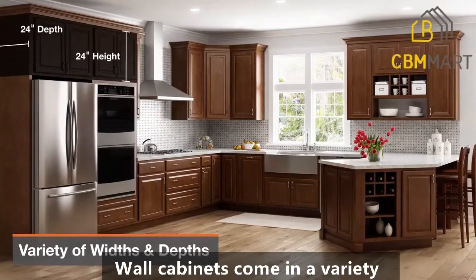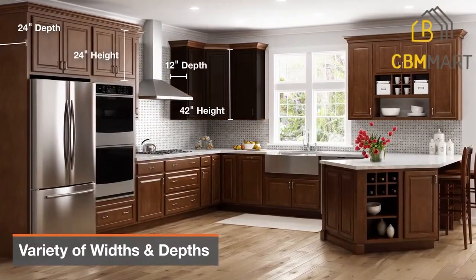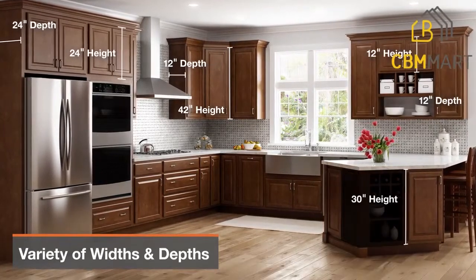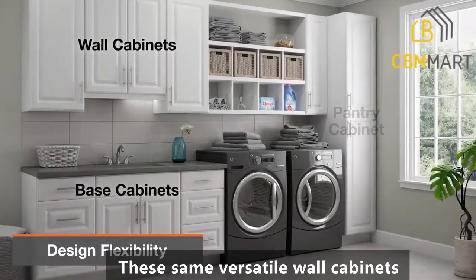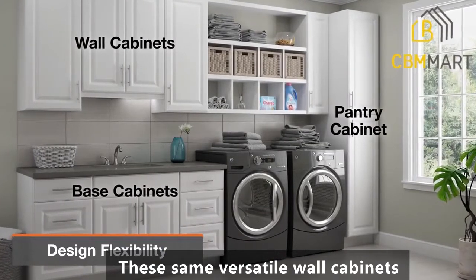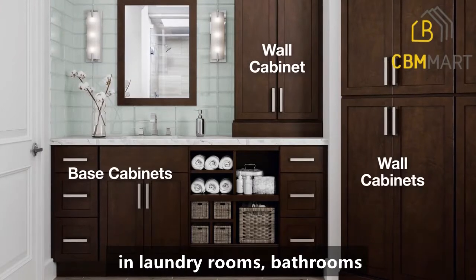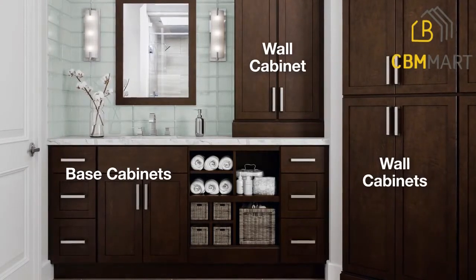We are going to share creative ideas for wall cabinets. Wall cabinets come in a variety of widths and depths, allowing for design flexibility. These same versatile wall cabinets used in the kitchen can create storage in laundry rooms, bathrooms, and entryways.